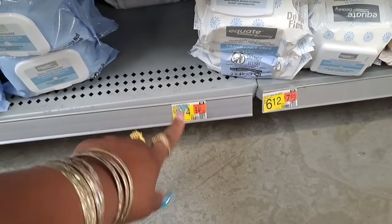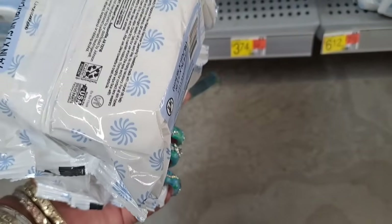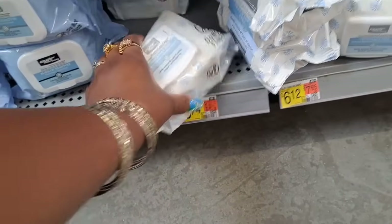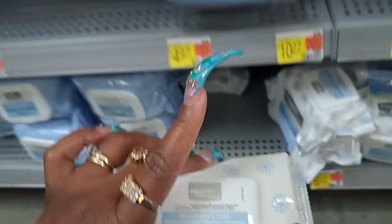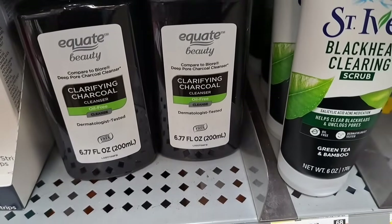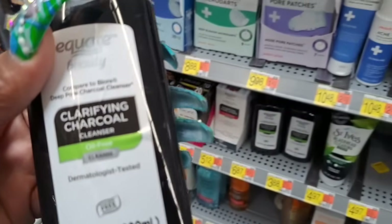I'm going to grab some of these makeup remover wipes — not the twin pack, I want the single pack. Need some of these here to clean my makeup. I'm getting some fragrance-free makeup remover wipes. Alright, so what y'all think about this here — Clarifying Charcoal Cleanser, oil-free, $3.88? I was thinking about getting some of this.